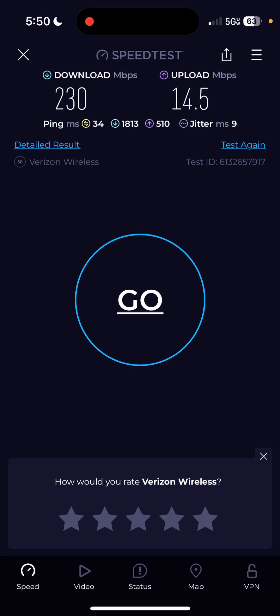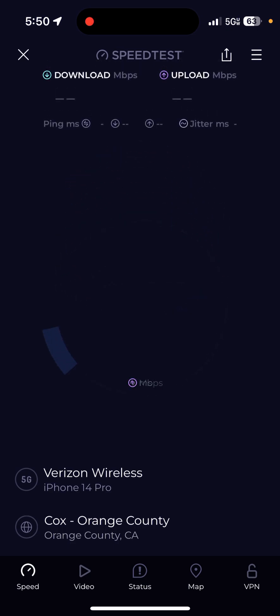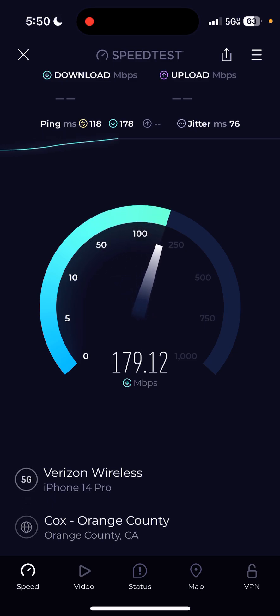I'm just glad I'm not losing signal. Usually this Mission Viejo area is more of a mountain, wind-kind-of-regional area — more mountains, more trees. So if you live around the OC and come around here, you won't lose signal, but let's just say you'll barely have signal. As you can see, I have 230 download speed with a latency of 34, which is not too bad. Upload is 14.5, jitter is 9.